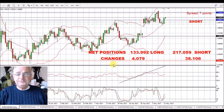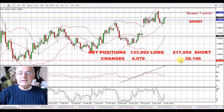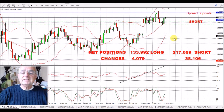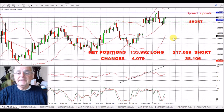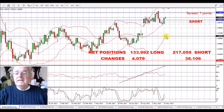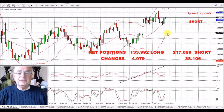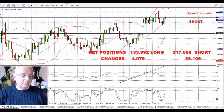EUR/USD — a little bit of a green candle this morning. We're expecting this to go short. There were 38,000 extra short positions on this pair on the commitment of traders. We're expecting this gap to be filled here. In fact, I think it's going to go further, but that's my first target anyway — fill this gap here.